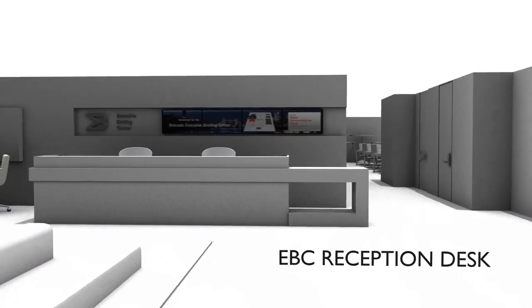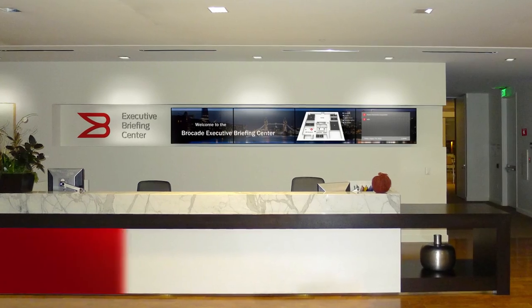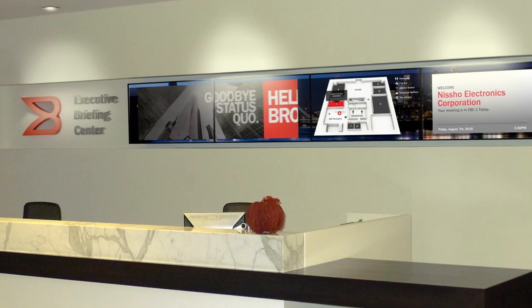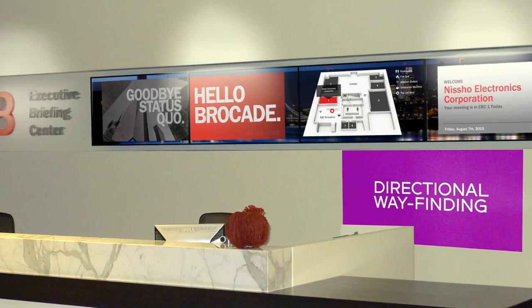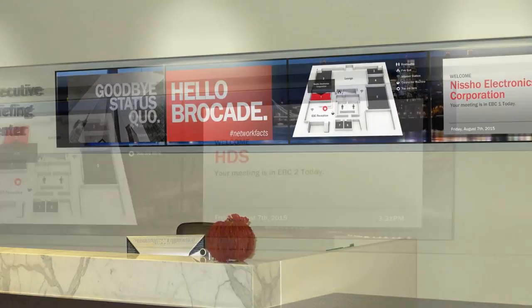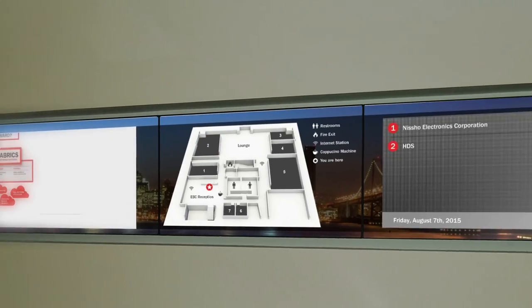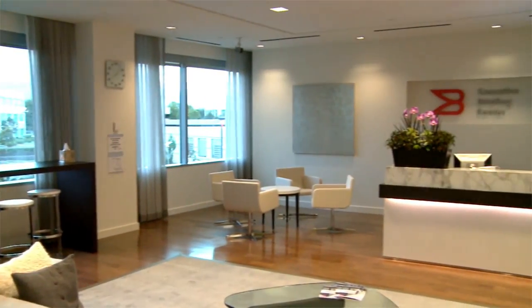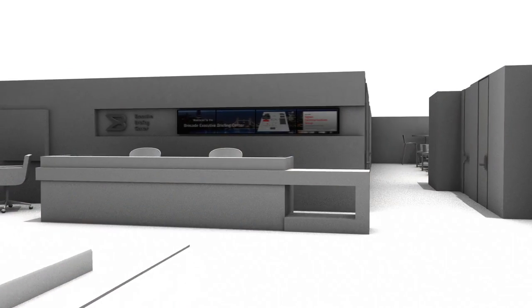Once upstairs in the EBC, visitors are greeted by name along the reception desk media wall, along with the latest brand content and messaging. The media wall also highlights the visitors' meeting room for the day with directional wayfinding through the center. With the scheduling system integration to the content manager, all these elements are systematically automated, requiring no daily manual work from the center staff.